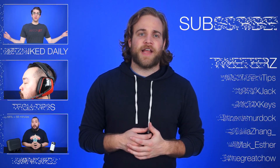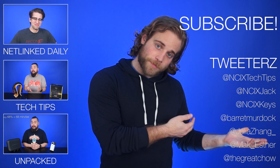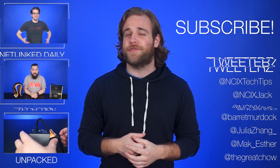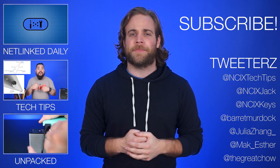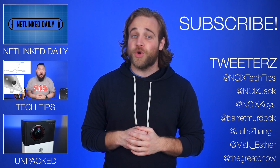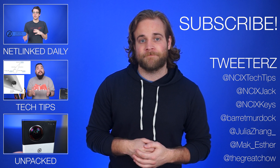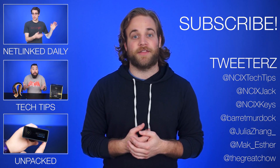Alright, that's it for Netlinked Daily, guys. Thanks for watching. Click over here to watch more videos. Follow us on the social medias over here. And don't forget to like and subscribe for more videos like this from NCIX. How'd you like the new content in this episode? You like the whole tech news thing, or do you want us to go back to doing tech news? It's really important to us — please leave a comment. I will read them.